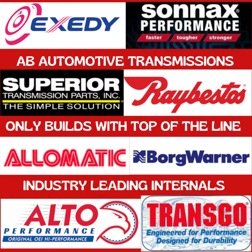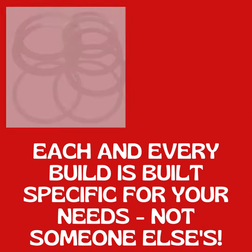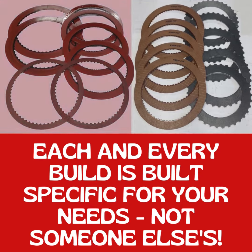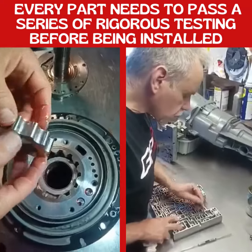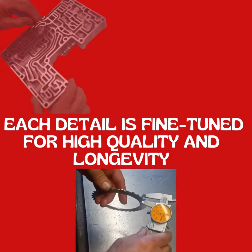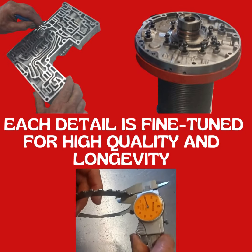A B Automotive Transmissions only builds with top-of-the-line, industry-leading internals. Each and every build is built specific for your needs, not someone else's. Every part needs to pass a series of rigorous testing before being installed. Each detail is fine-tuned for high quality and longevity.